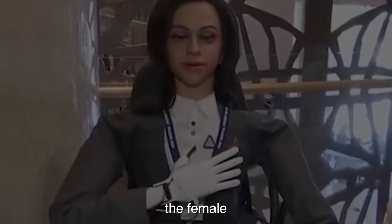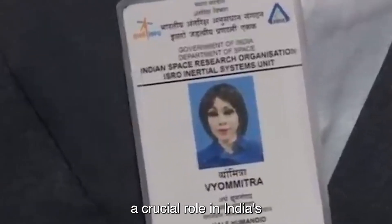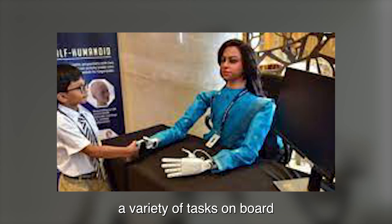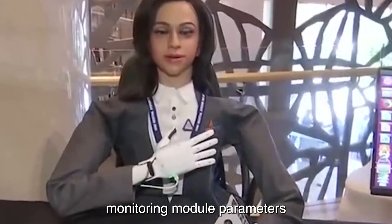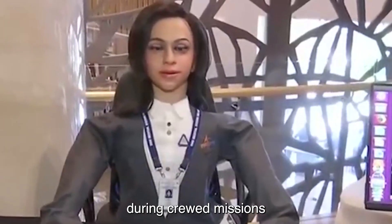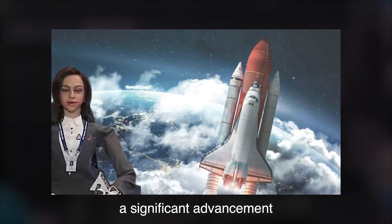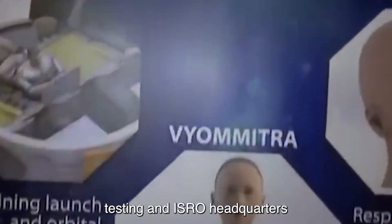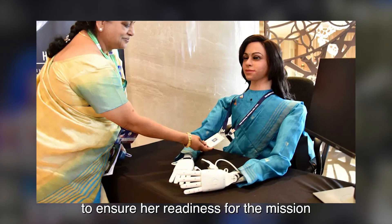Vyomitra, the female humanoid robot developed by the Indian Space Research Organization, is poised to play a crucial role in India's first manned space mission, Gaganyaan. As a half-humanoid robot with a robotic torso and head, Vyomitra is designed to perform a variety of tasks onboard the spacecraft, including microgravity experiments, monitoring module parameters, and supporting astronauts during crewed missions. Named after the Sanskrit words for space and friend, Vyomitra represents a significant advancement in India's space technology. Unveiled in 2020, Vyomitra has undergone rigorous testing at ISRO's headquarters in Bengaluru, including simulated space conditions to ensure her readiness for the mission.